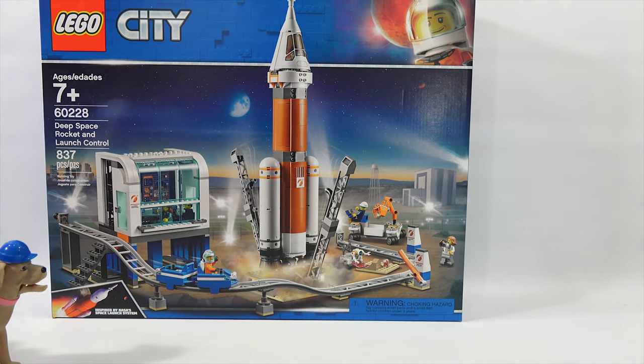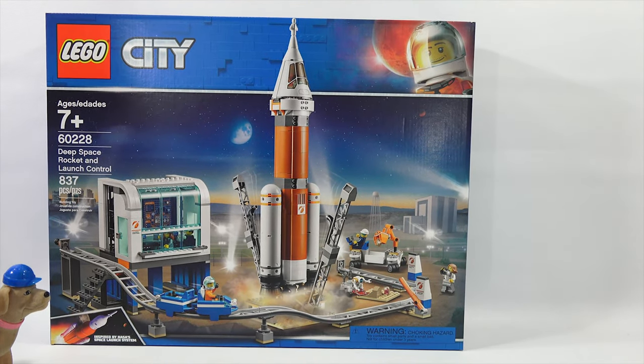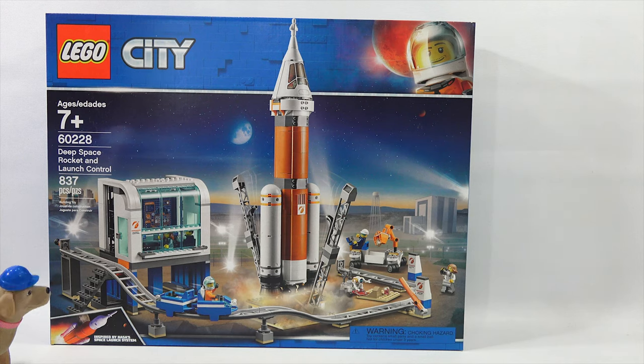It's like you just caught an entire city, LPS Dave. This is the Lego City Deep Space Rocket and Launch Control from Lego Systems Incorporated — the second toy on the construction toy of the year list. Ages 7 plus, 837 pieces, set number 60228.